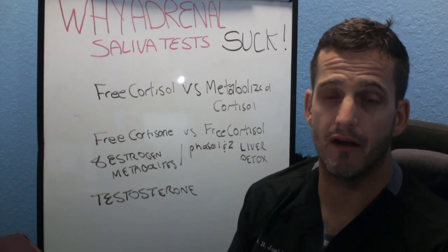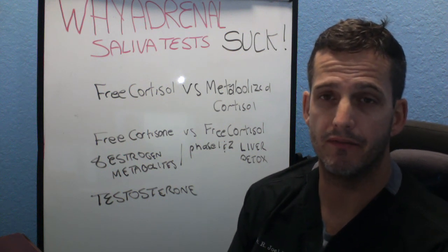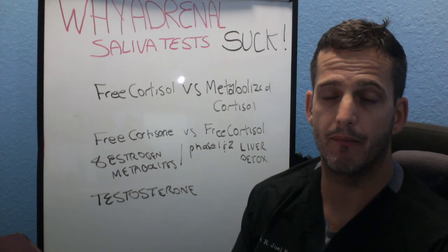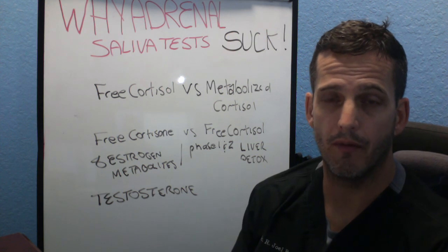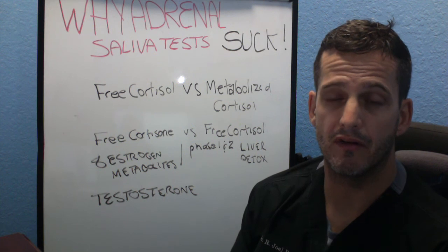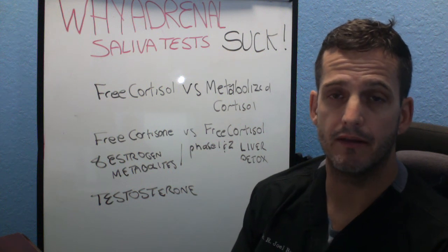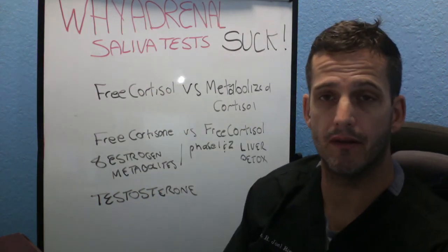Let's talk about the blood tests. If saliva tests suck, the blood tests are horrid, and the reason is because they are very insensitive. If you have an adrenal problem but your cortisol levels have not been impacted beyond clinical ranges, the doctor is going to do a blood test and say you are normal — meanwhile you are not. Or if your cortisol levels are good in the morning but just tank after 11 or 12 o'clock, the blood test only measured it first thing in the morning.